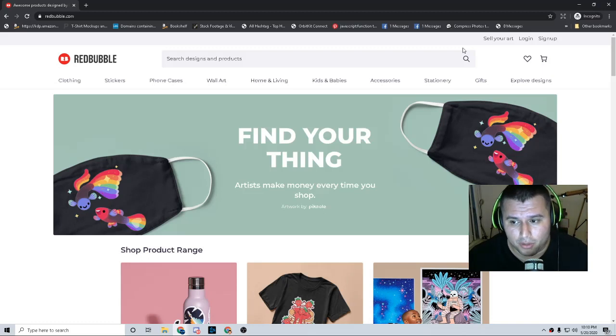I recommend you, whatever platform you're on, research that niche, that product, whatever it is, figuring out what is going on. And you can see right now we're in here in incognito mode. So step one, I would recommend you first things first — you want to research what is selling on Redbubble as far as stickers.